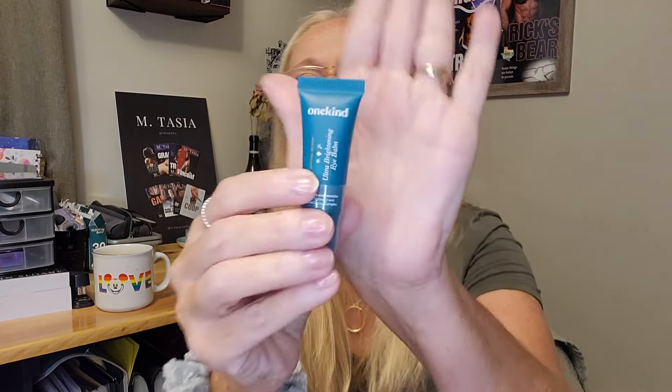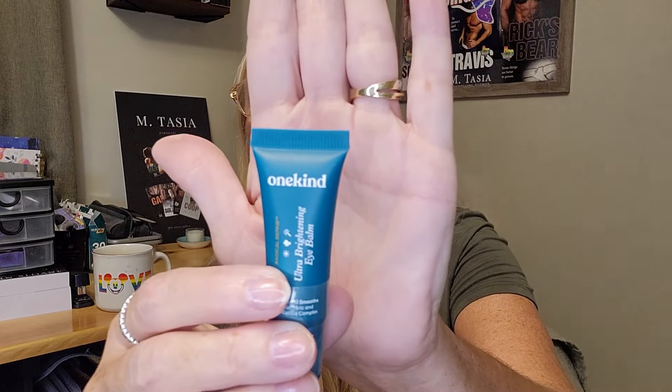Brightening and smoothing — I'll take that! They say the full size of this is 45 dollars for 15 milliliters; this sample is smaller, but you get to test it out. It has an MSRP of twelve dollars. Inside the bag they also give you a little booklet that tells you everything — what you're getting and what you've paid for.